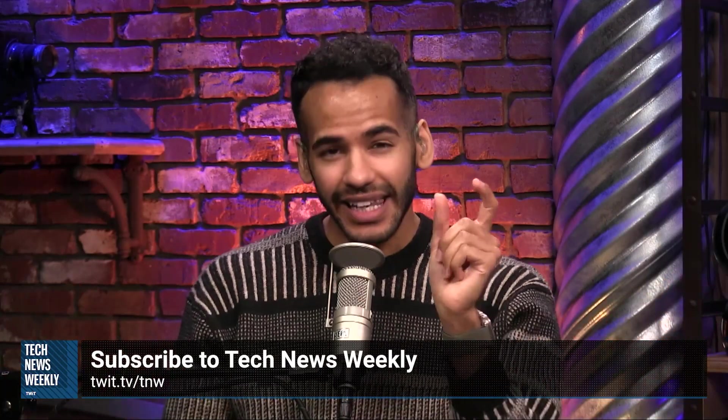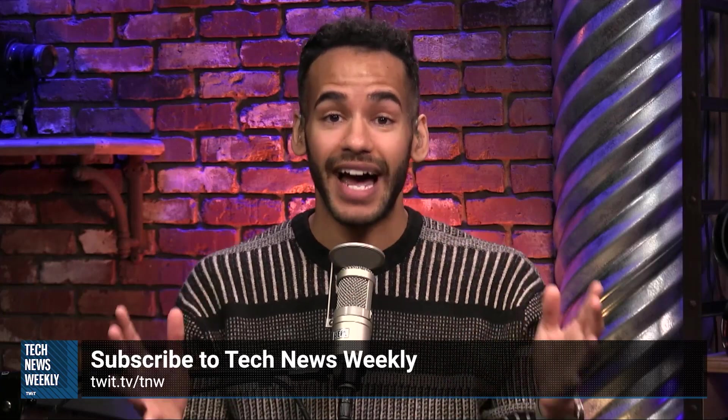Thanks so much for watching this little chunk of Tech News Weekly. If you'd like to get the full episode, head over to twit.tv/TNW. There you'll find buttons to subscribe to the entire show in audio and video formats, or just look in the description — we've got links down there as well.